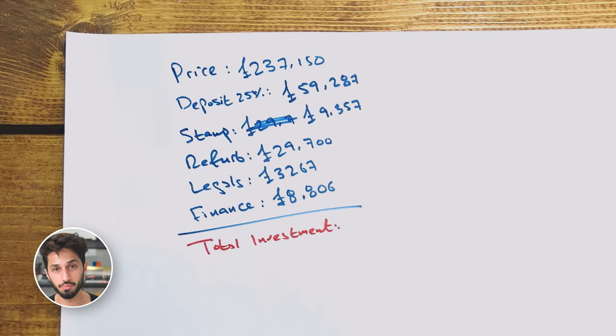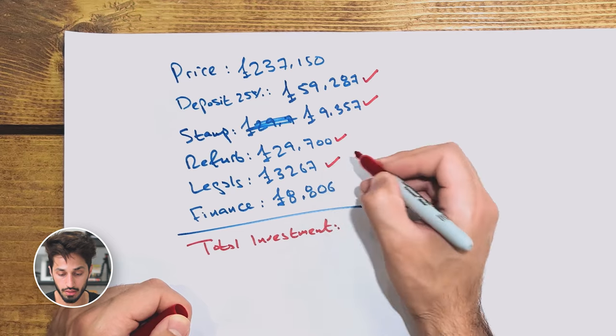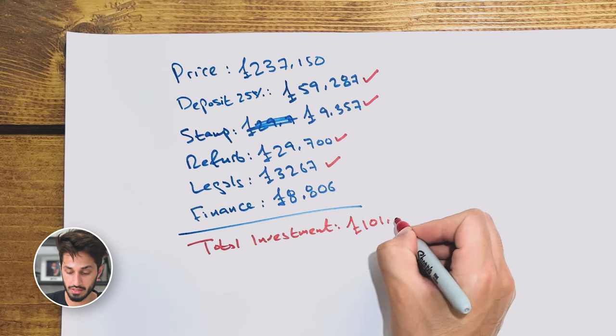The total investment — essentially how much money I put down myself — was the deposit, stamp duty, refurb, and legals. The finance cost you can borrow, so you don't have to put that down yourself. The total investment came to £101,611.